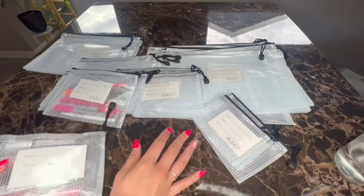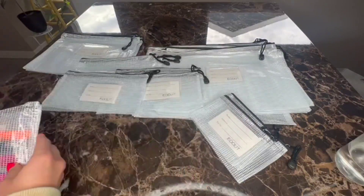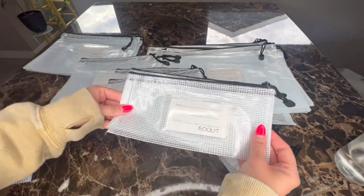What I mainly got these for was to organize kids' supplies or different types of crafts and whatnot.